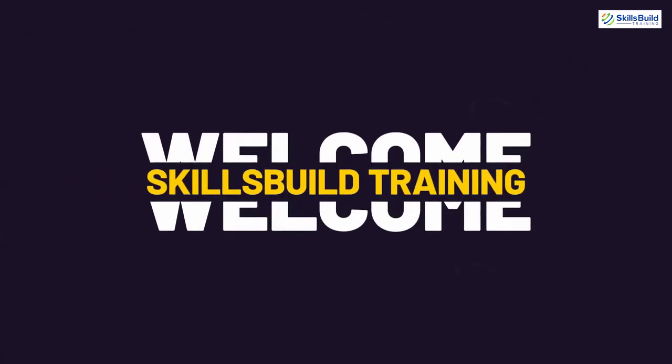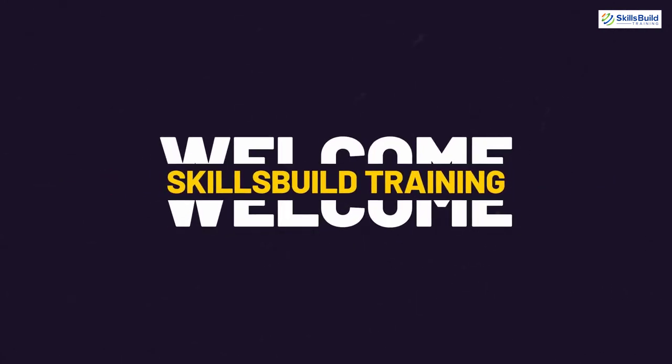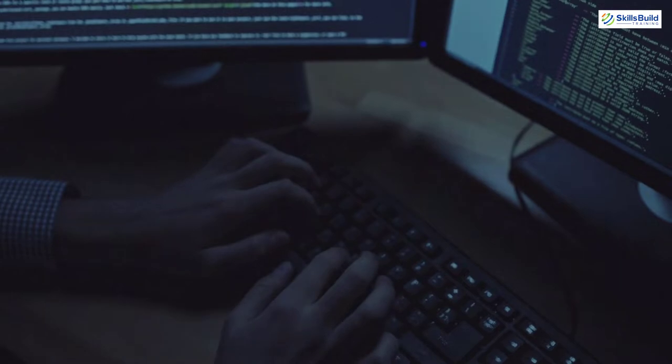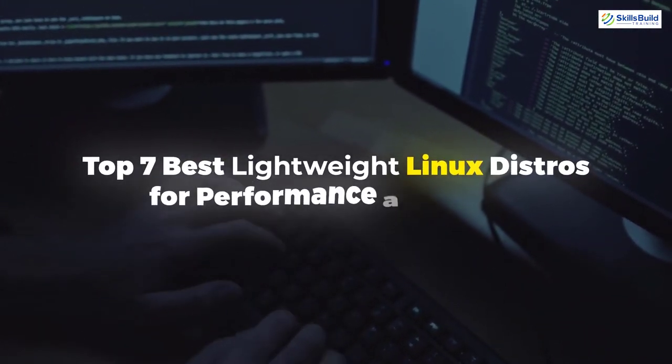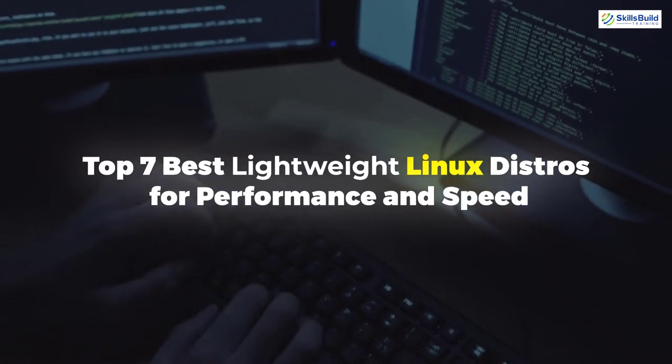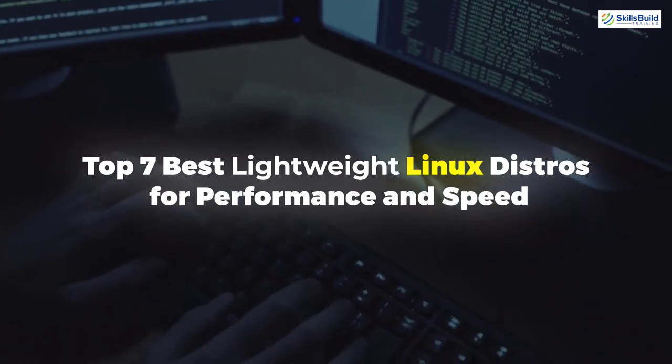Hello everyone, welcome to Skills Build Training YouTube channel. I'm Mohammed Zubair and this channel is all about showing you how to become a highly paid IT pro really fast. The topic of today's video is the top 7 best lightweight Linux distros for performance and speed. So without any further ado, let's get started.